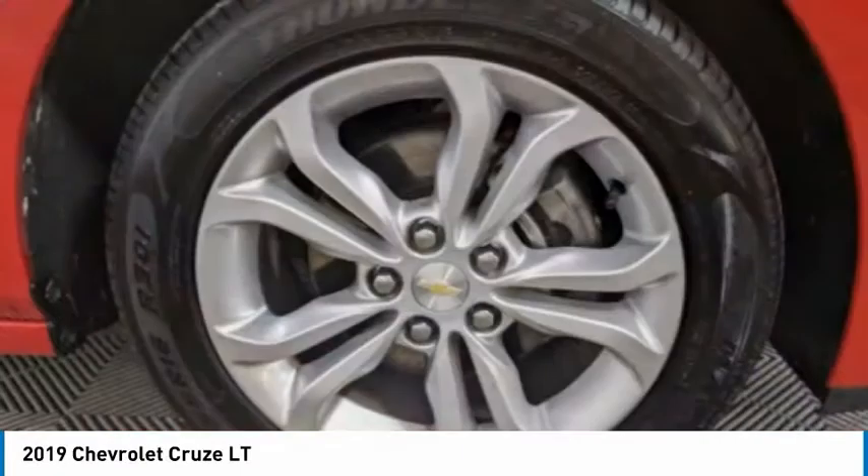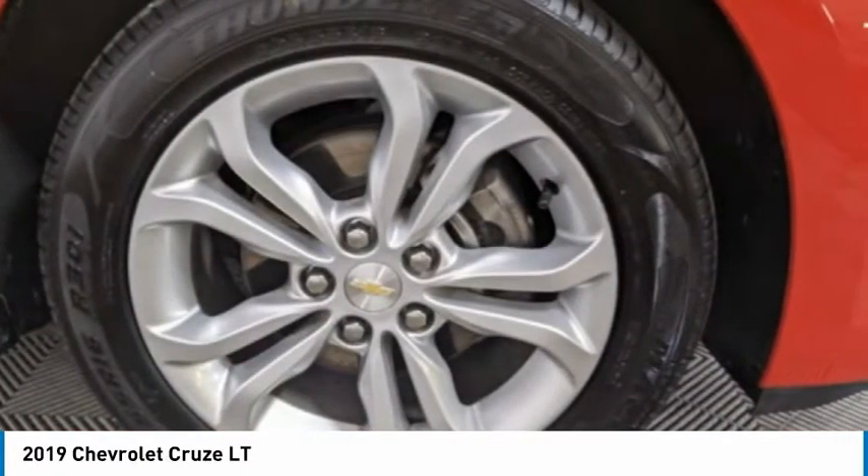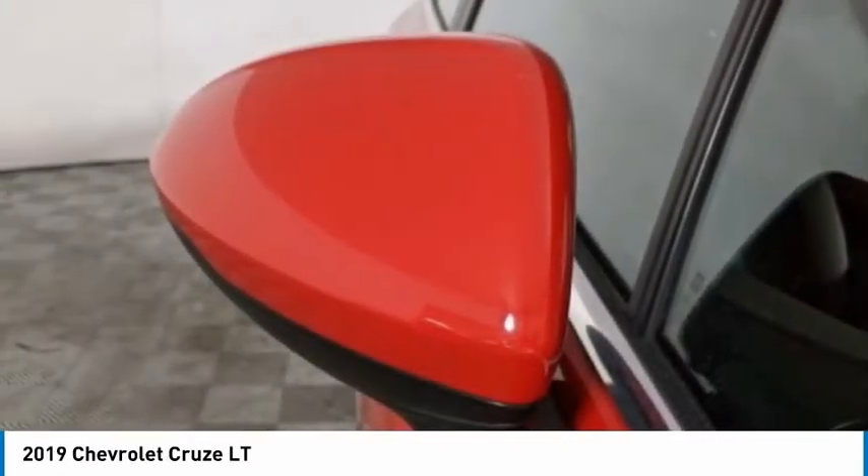Tires: front performance and rear performance. Your new ride is just a phone call away.